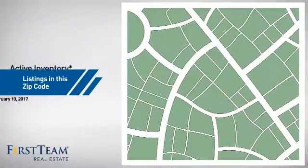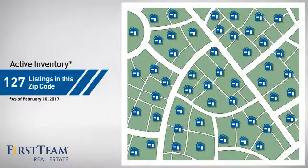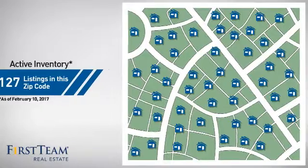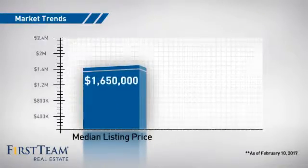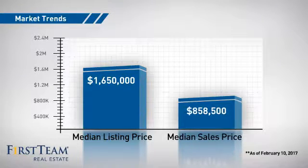Wondering how it stacks up against the competition? There are now just under 130 homes on the market within this zip code, with a median list price of just under $1.7 million and a median sale price of just under $900,000.